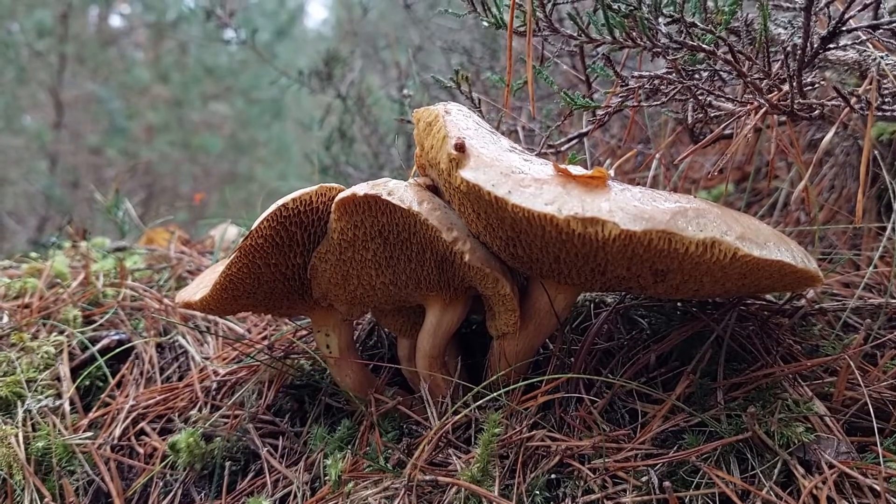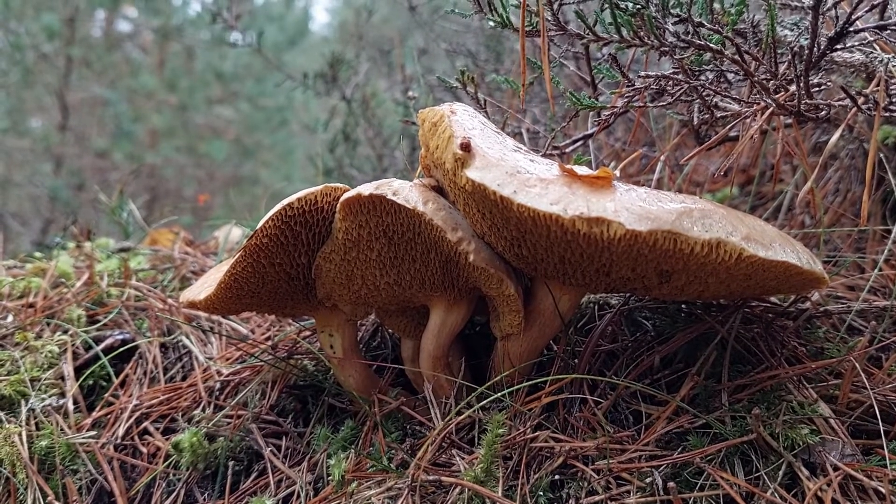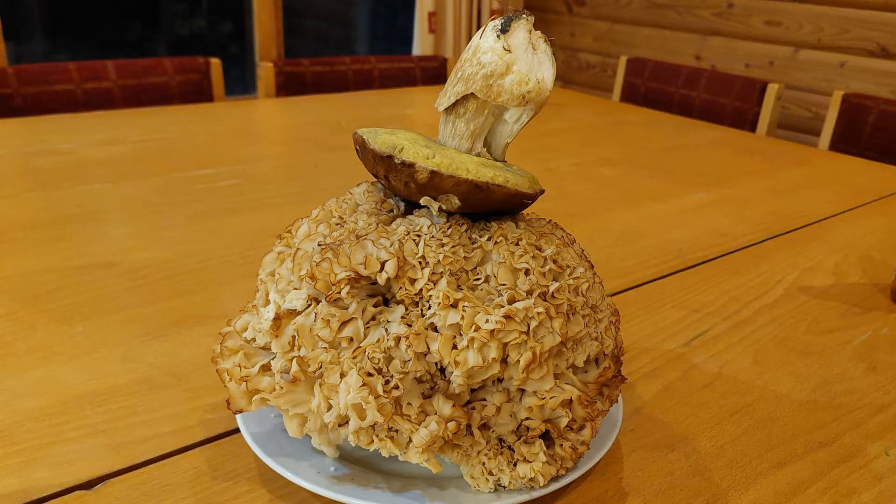Getting to know fungi is not only fun and interesting, it's also really important, because fungi are really important to people. Compounds from fungi form the basis of many modern medicines, whilst fungi are also a sustainable food source. And some can provide a way of breaking down tough, non-biodegradable materials, like plastics.